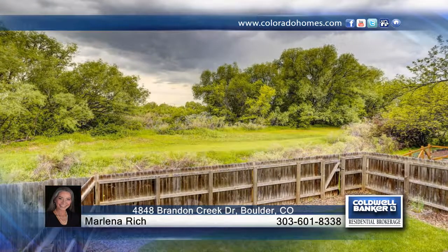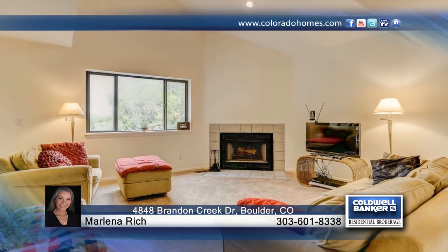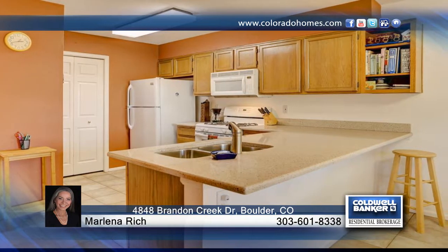Take a look at this exquisite pastoral open space backed home with creeks and trails for miles. This south-facing retreat features an open floor plan with vaulted ceilings, skylights and updated finishes throughout.